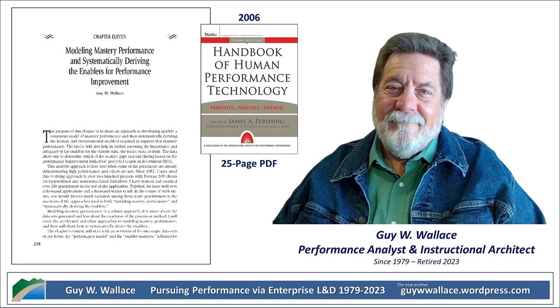So let's unpack how this Modeling Mastery Performance thing actually works. Imagine you're a detective at a crime scene, but instead of looking for clues about a crime, you're on the hunt for the secrets of success. The first step is to identify what the chapter calls areas of performance, or AOPs. These are like the key missions of a job — the essential things someone needs to do to be successful in their role. Think of it like a to-do list for peak performance.